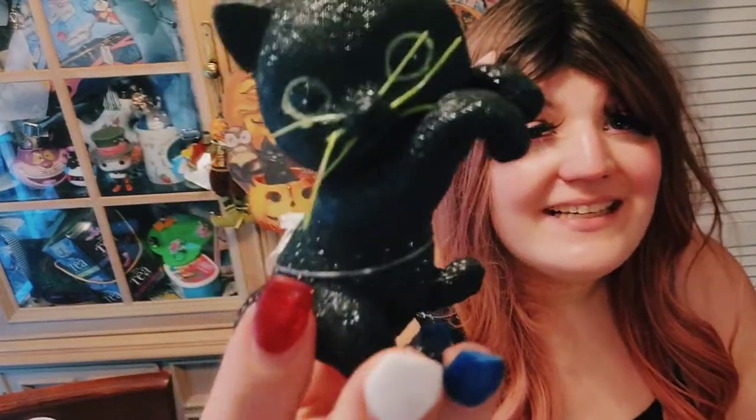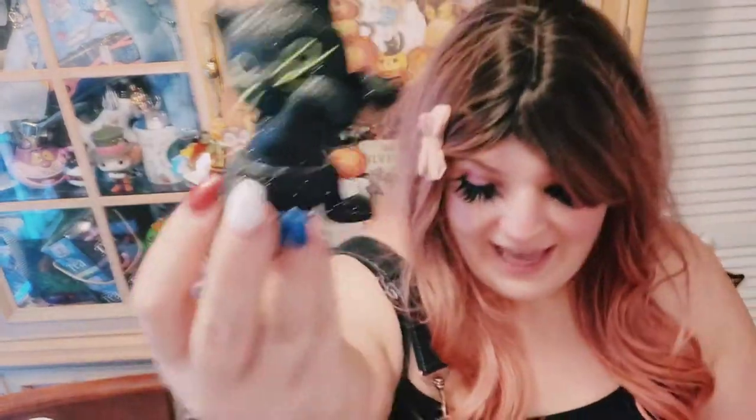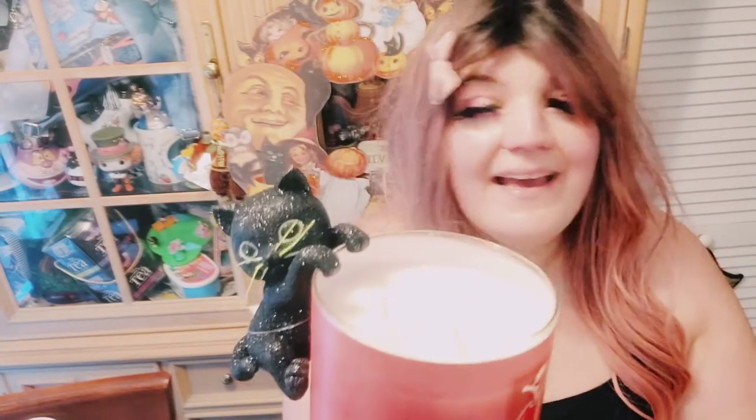Look how cute this is — it is a black cat. That was $8.95. He hangs on candles. He is glittery, he's got green whiskers. I can't wait to put him with my vintage Halloween decor. He kind of goes with that.